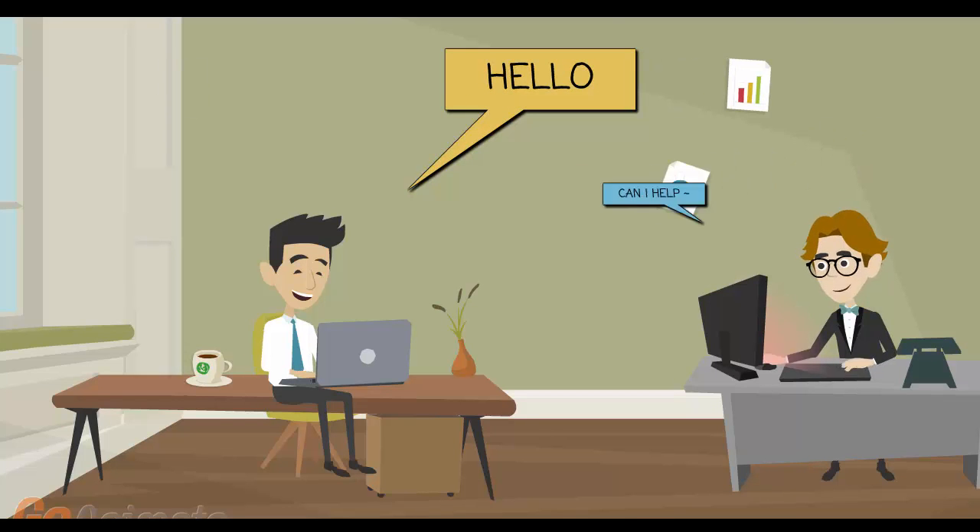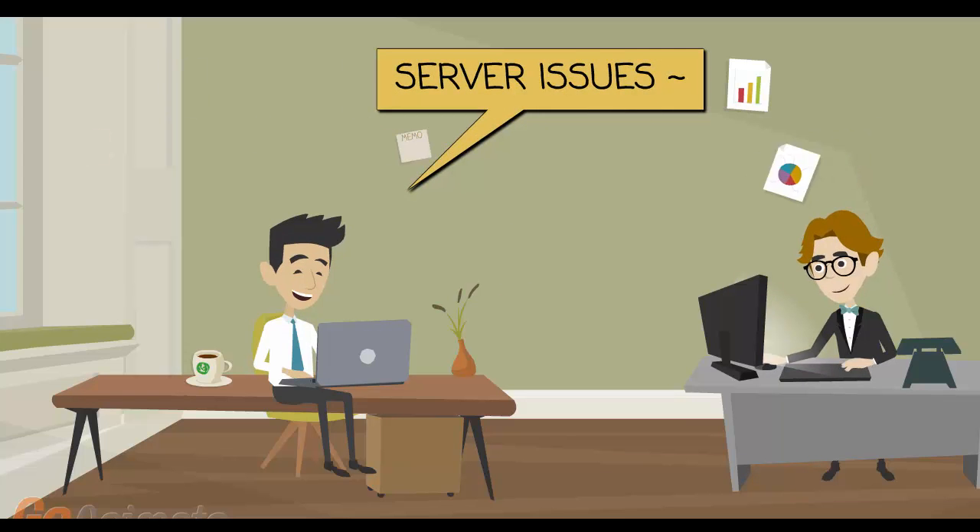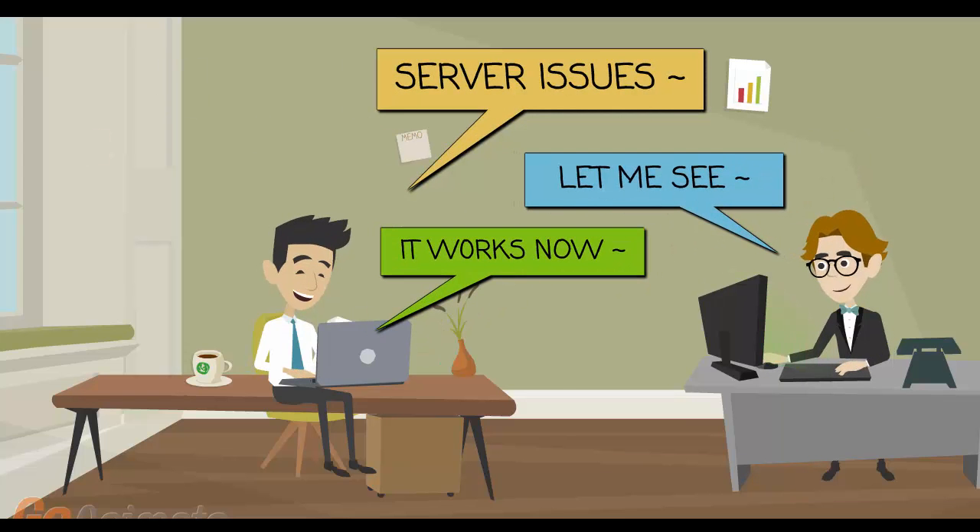If you have an issue, one of our co-instructors will have the time to work with you on a one-on-one basis until you understand the concept and the issue is completely resolved.